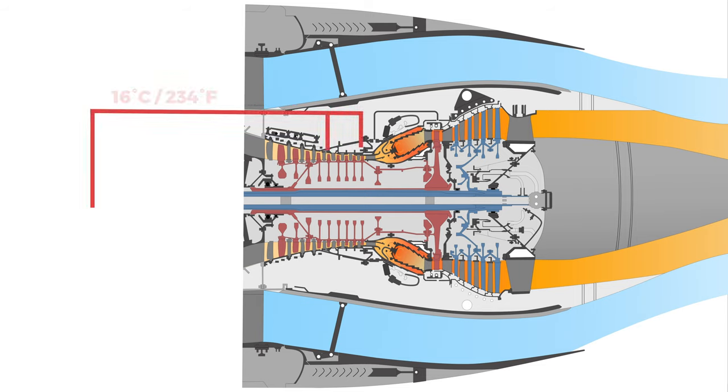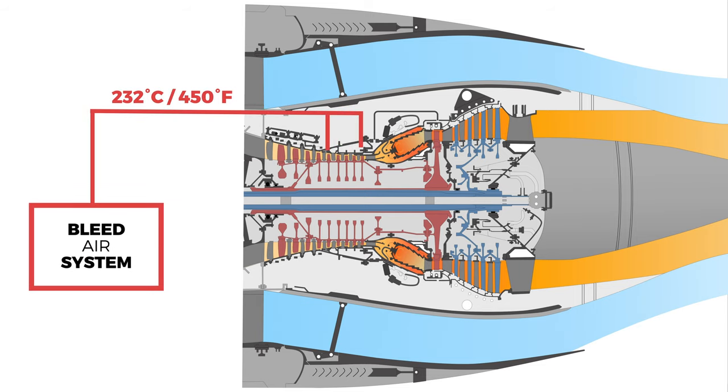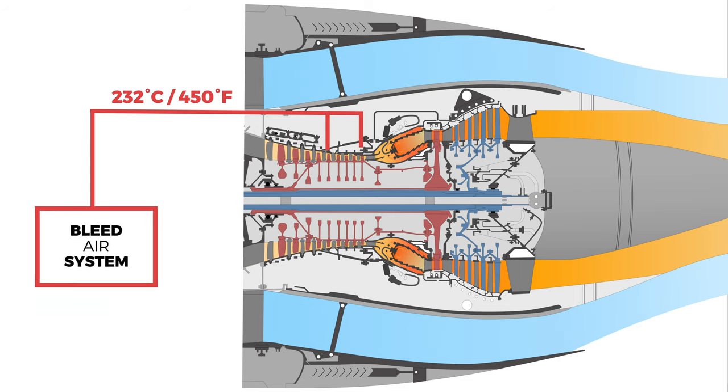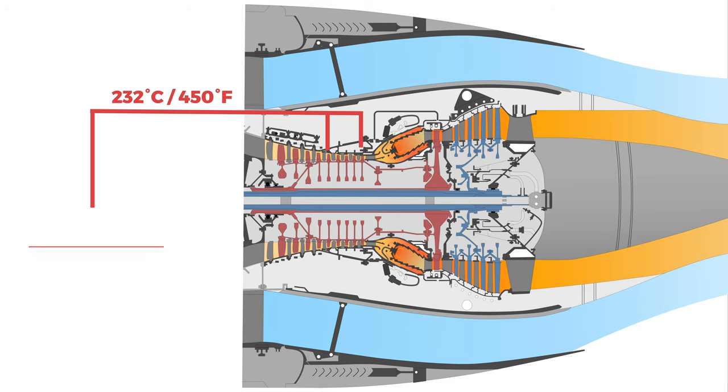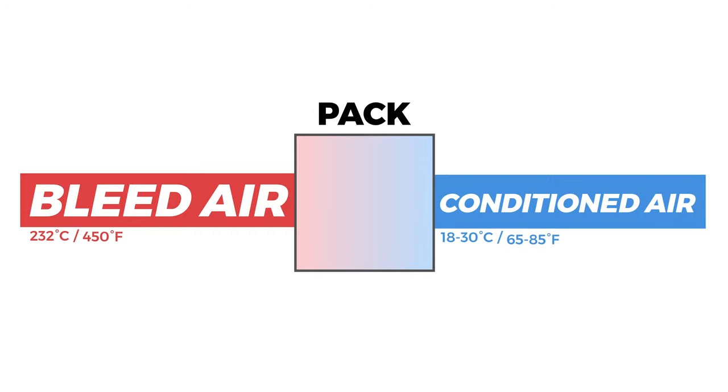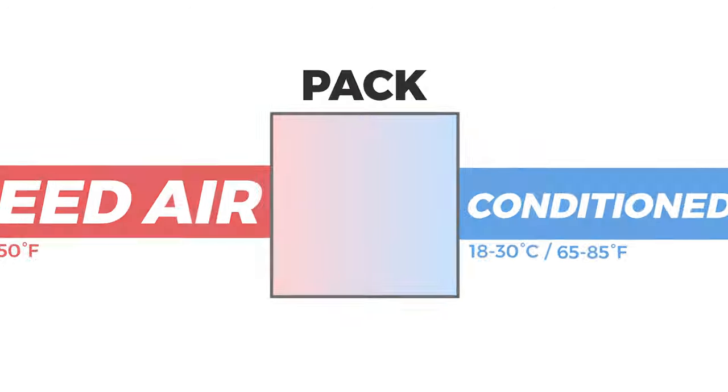The air from the compressor can reach temperatures of up to 232 degrees Celsius (450 degrees Fahrenheit) with a peak pressure of 60 psi — too hot to be supplied to the cabin just yet. That's why the air goes into the so-called pressurization and air conditioning kit, more commonly known as the pack, before it can be supplied into the cabin.